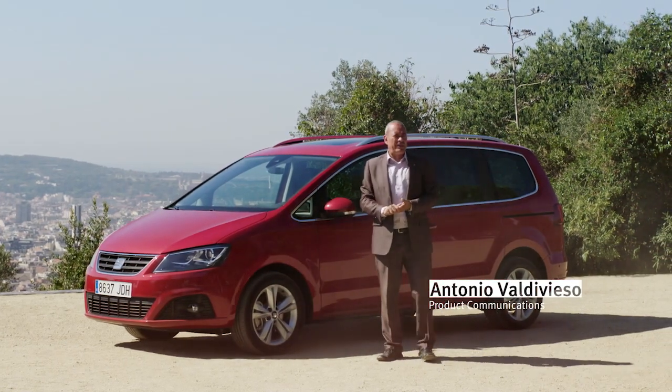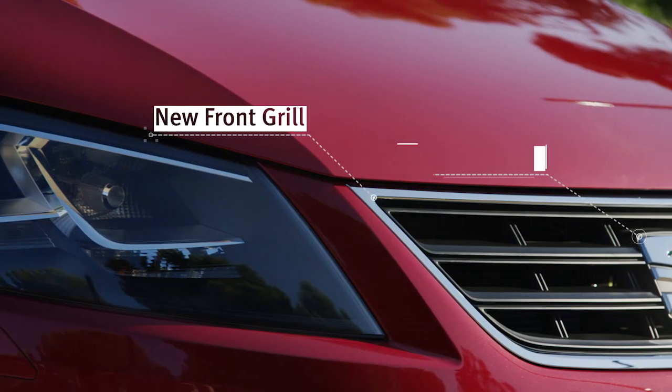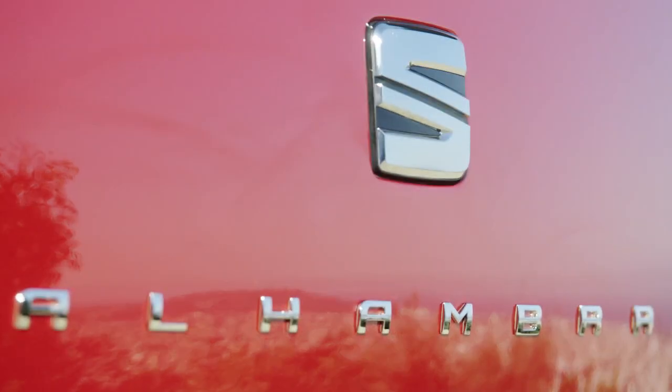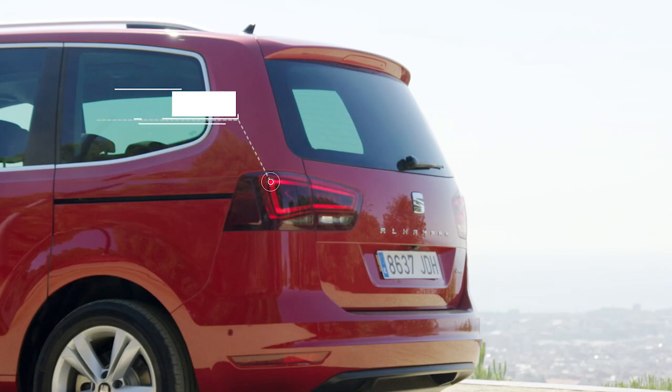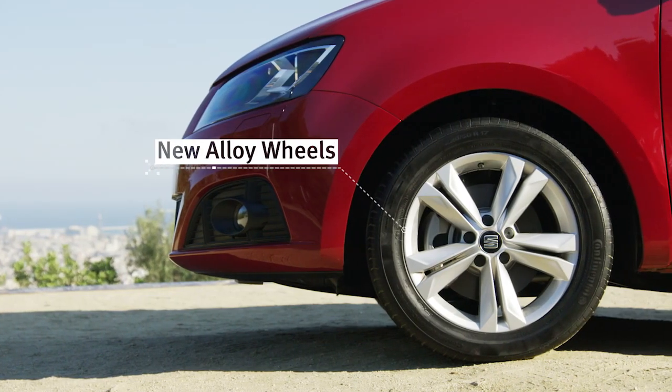This is the new Alhambra 2015. It's been redesigned to stand out from others in its class. At first glance, we see the new front grille with the new Cyan logo that is also on the tailgate. The rear lights now incorporate LED technology, and the alloy wheels are also new.